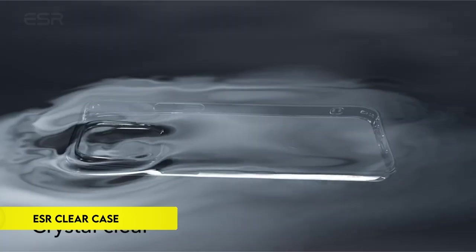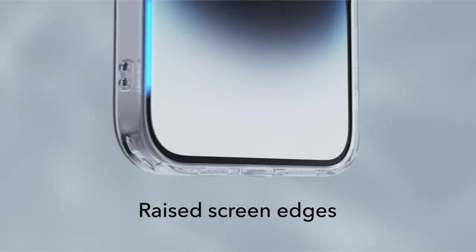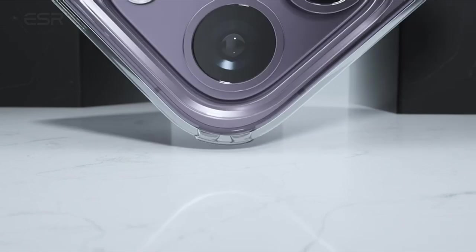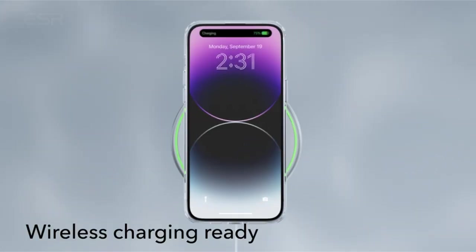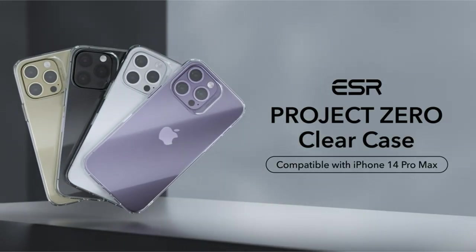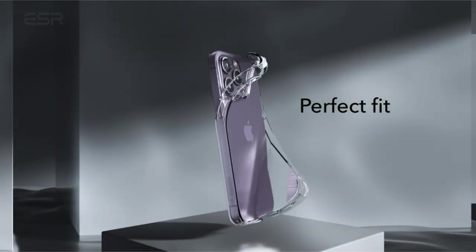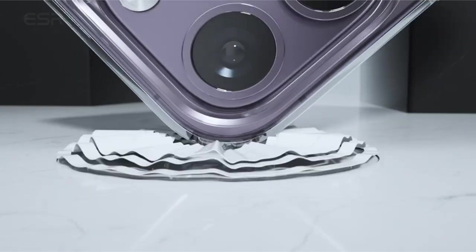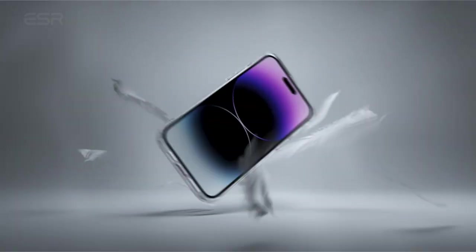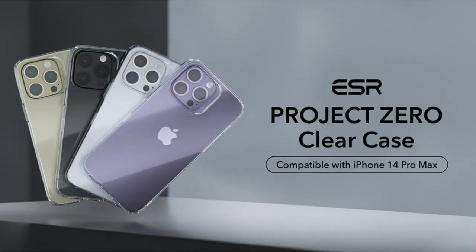On number 6: ESR Clear Case. The iPhone 14 Pro Max case offers exclusive compatibility and full functionality with precise cutouts and easy press buttons. It provides robust protection with airguard corners to absorb shocks and raised edges for screen and camera protection against scratches. Despite being slim and lightweight at 1.6 mm, it offers added grip and easy installation due to its flexible polymer construction. The case supports wireless charging seamlessly and is resistant to yellowing, maintaining clarity with a micro-dot design to prevent a wet look. It comes with complete customer support including setup videos, FAQs, a 12-month warranty, lifetime support, and personalized assistance.